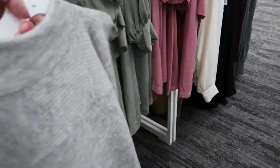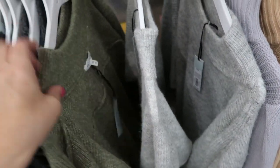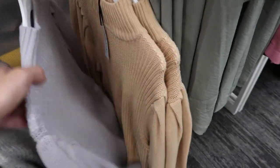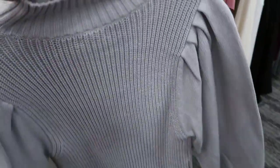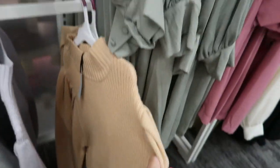Here's a pretty sweater — thirty-four ninety-nine. I love that balloon sleeve, and this comes in gray and oatmeal. Here's a different one, also thirty-four ninety-nine in green. This is a pretty spring sweater, and it also comes in peach at thirty-four ninety-nine.